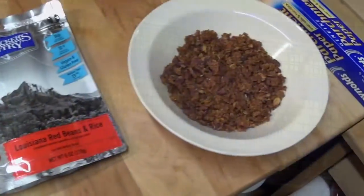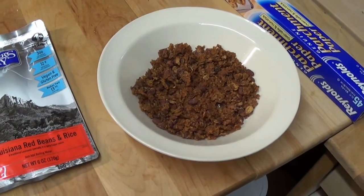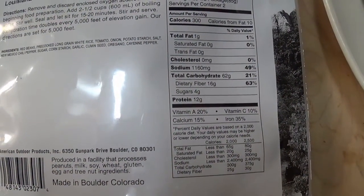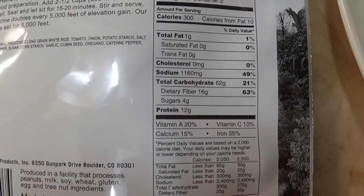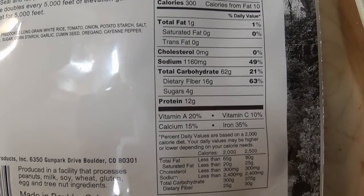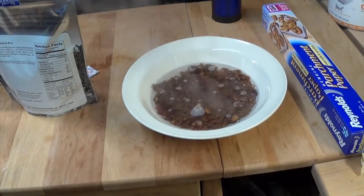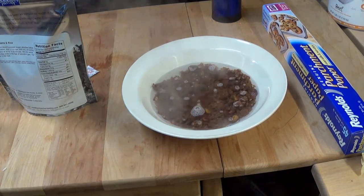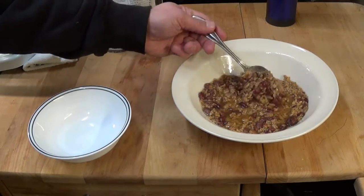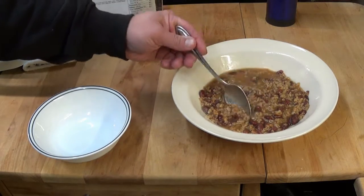I'm going to compare my own homemade red beans and rice to the Backpacker's Pantry version. On the right is the Backpacker's Pantry at six ounces; I weighed mine in the bowl at four ounces, so it won't be quite the same quantity. The Backpacker's Pantry ingredients include red beans, long grain rice, tomato, onions, potato starch, salt, chili, sugar, cornstarch, garlic, cumin, oregano, and cayenne pepper — a pretty good ingredient list. Adding a cup and a half of water to each and waiting 20 minutes. Mine might be a little soupy; I probably should have used one cup.